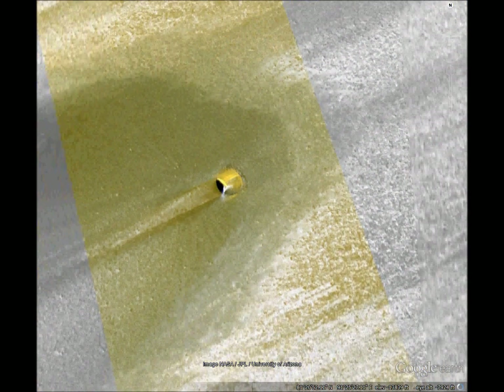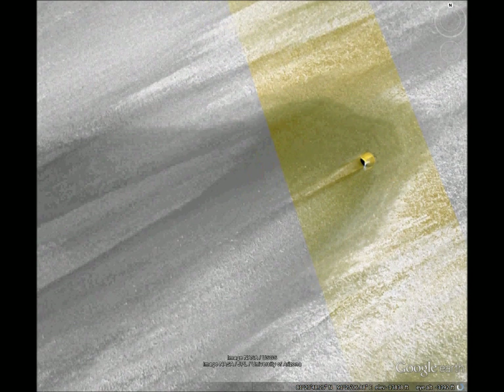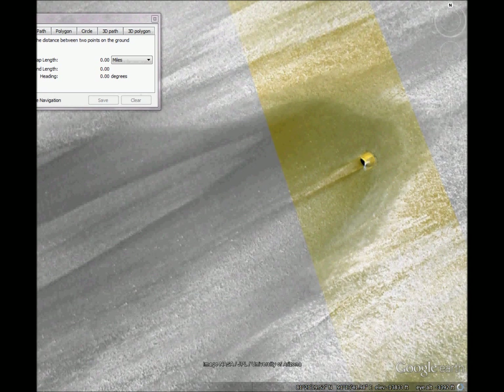The width happens to be about 1.37 miles. It matches the length of the first spaceship footprint.